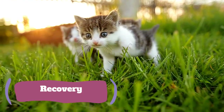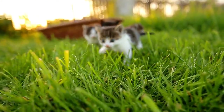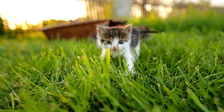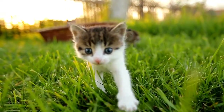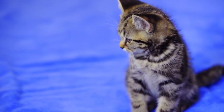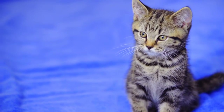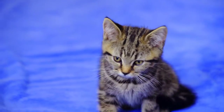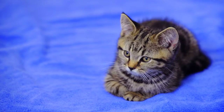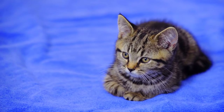Kittens that are born with distemper or contracted it prior to 8 weeks of age generally have a poor prognosis. In adult cats, signs may be mild and may go unnoticed. When the immune system is strong and proper treatment is provided, there is a very good chance for a full recovery. If a cat survives the first five days, the prognosis is very good. Once a cat has recovered, it becomes immune and cannot contract or spread the disease again.